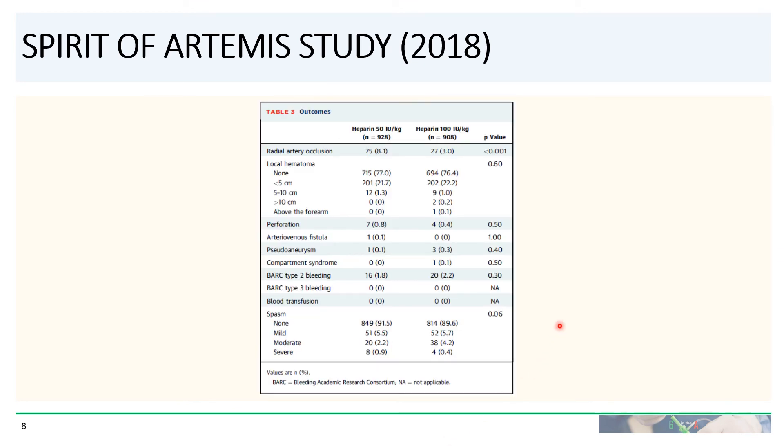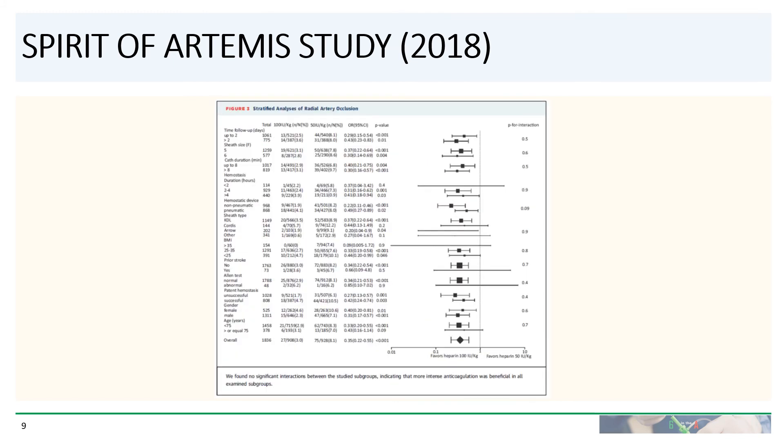Looking at the outcomes, there was essentially no difference between the two groups in terms of hematoma, perforation, formation of arteriovenous fistula, pseudoaneurysm, compartment syndrome, any type of bleeding, or any type of spasm. The only difference was in the rate of radial artery occlusion. And even looking at different subgroups, there was no subgroup that benefited from a lower dose of heparin — all subgroups benefited from the higher dose of 100 units per kilogram.